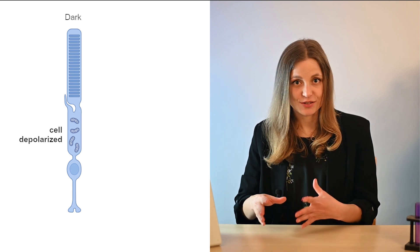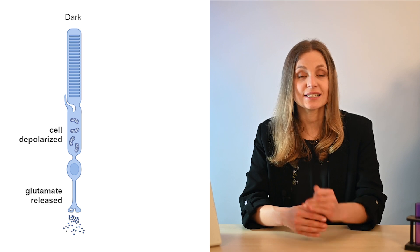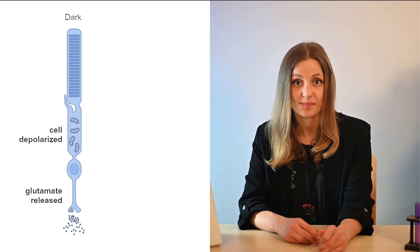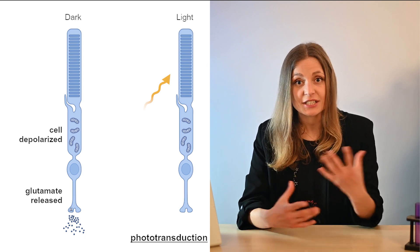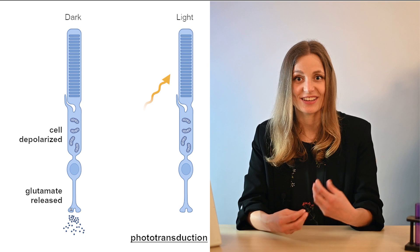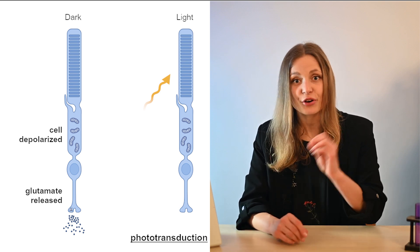Now that we understand the anatomy of the retina, let's take a closer look at the physiology. In the absence of light, photoreceptors are in a depolarized state and release a neurotransmitter called glutamate at their synaptic terminals. Once light reaches the photoreceptors, a process called phototransduction kicks into gear. The outer segments of photoreceptors contain unique light-absorbing photopigments which differ between rods and cones.